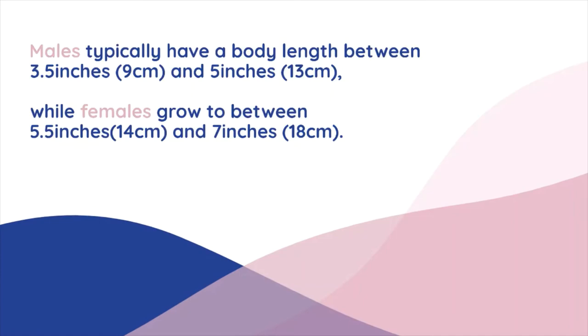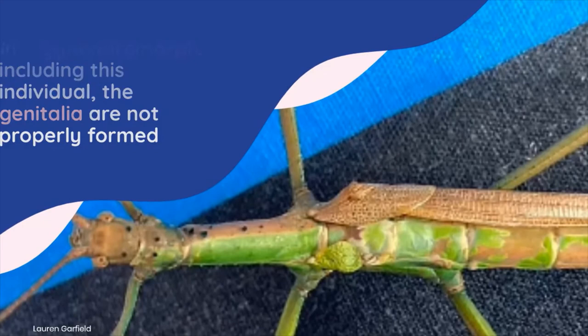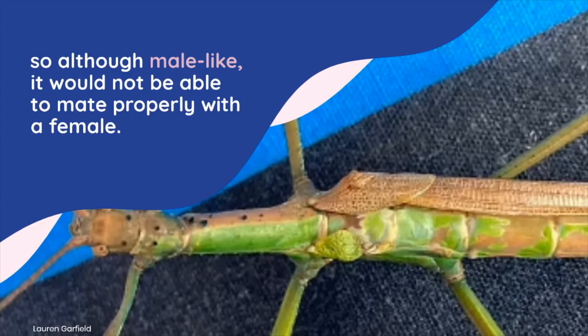Males typically have a body length between 3.5 inches and 5 inches, while females grow to between 5.5 inches and 7 inches. In a gynandromorph, including this individual, the genitalia are not properly formed, so although male-like, it would not be able to mate properly with a female.